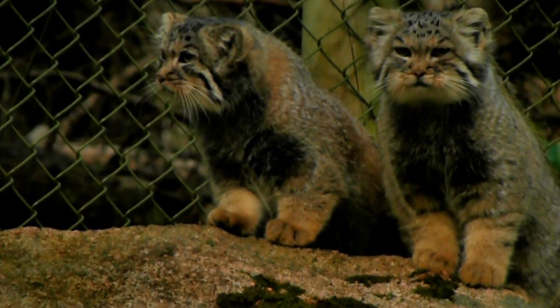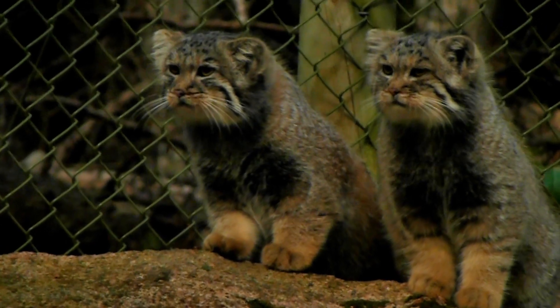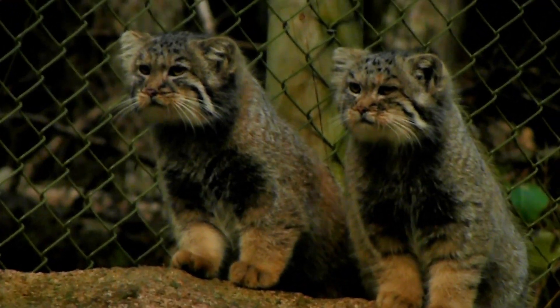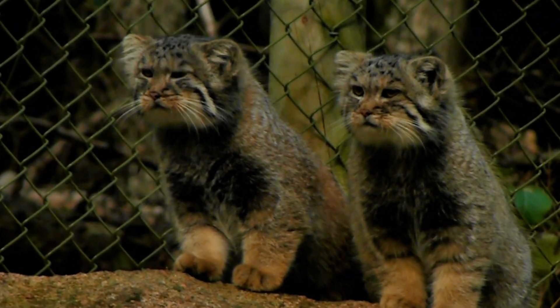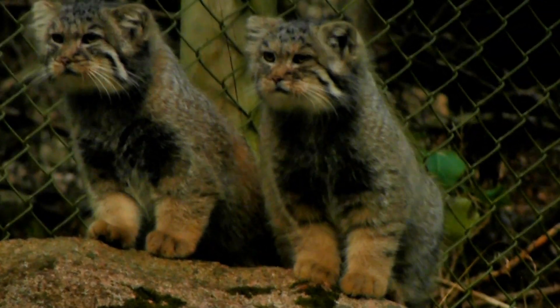They do prefer to stay in rocky and rugged areas in order to avoid predators. They're also known to use other animals' dens. So for example, if a marmot dug a den, the palace cat might use it to keep warm, to feed, mate, give birth, and even raise their young.